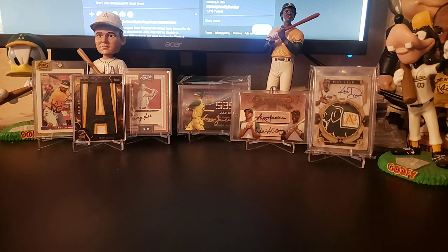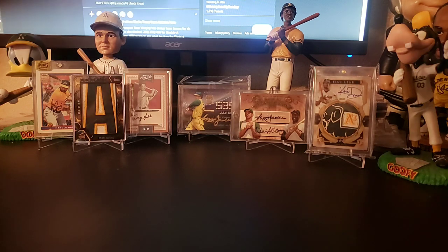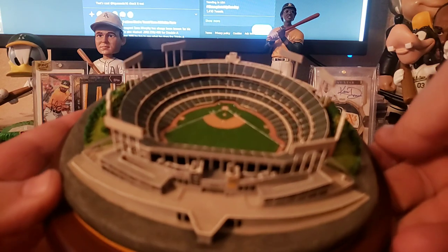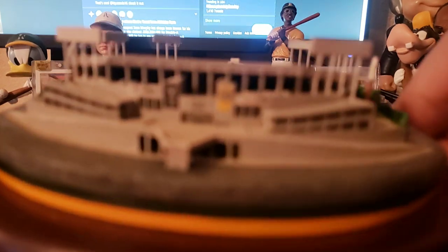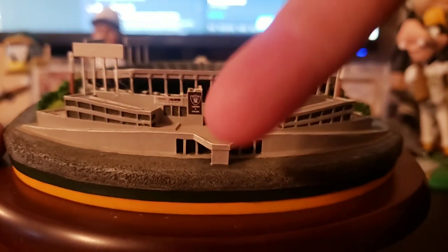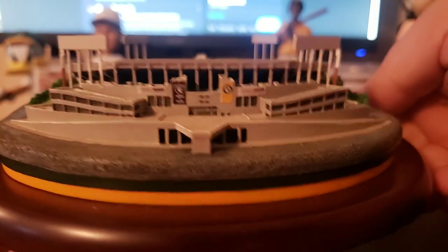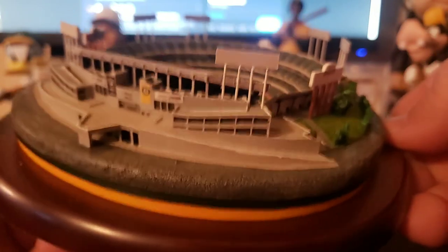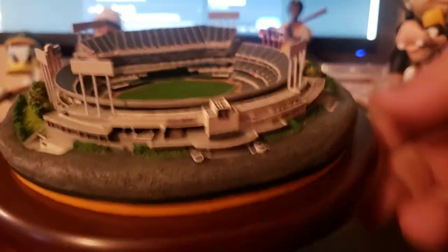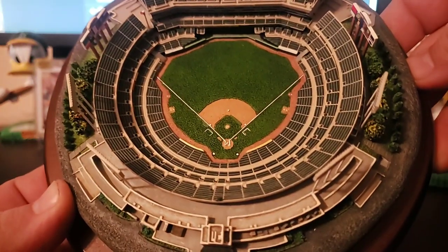The first piece I picked up is this Danbury Mint Oakland A's Coliseum. I'll get you guys a look at that. Extremely well detailed — my camera will pick it up. This would be like where the BART train would let out and there's a catwalk right into the Coliseum. Oakland Coliseum is about a 15-minute ride from my house. I love this place, man. It's like a second home.